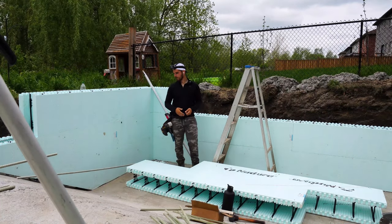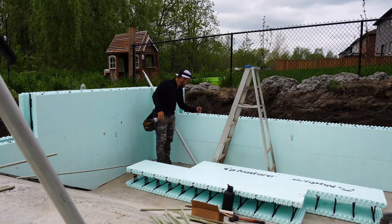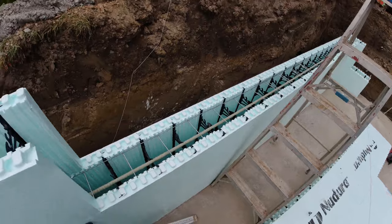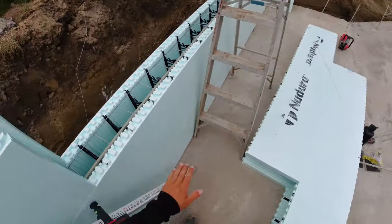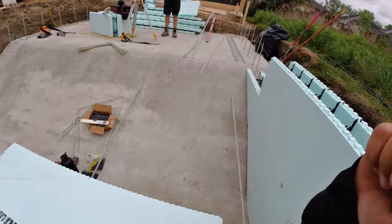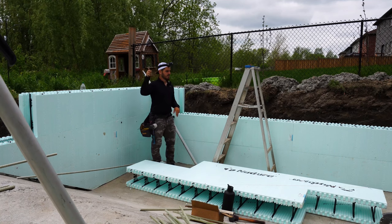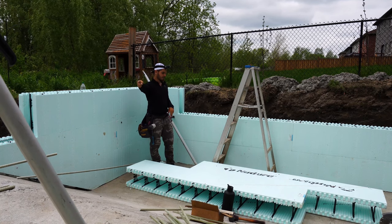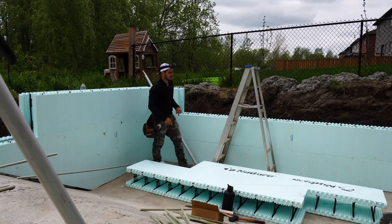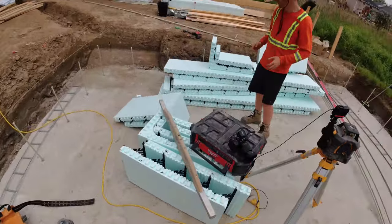Midday update for you guys. As you can see behind me we are starting to throw down some of our insulated concrete walls — this is what our pools are built out of. Over here on the deep end we are stacking 3 rows high. Each row is 18 inches for a total of 6 feet, and then on the shallow end we do 2 rows for a total of 3 feet. That is a 3 foot shallow end and a 6 foot deep end. Let me grab the camera and show you guys what this looks like.